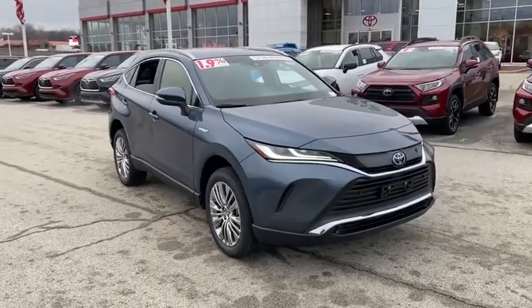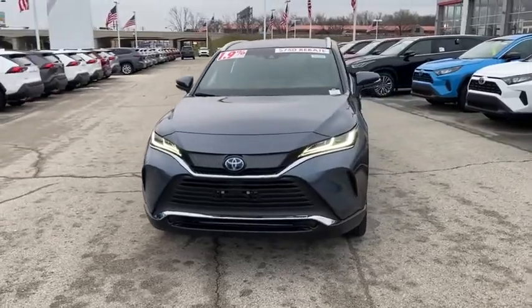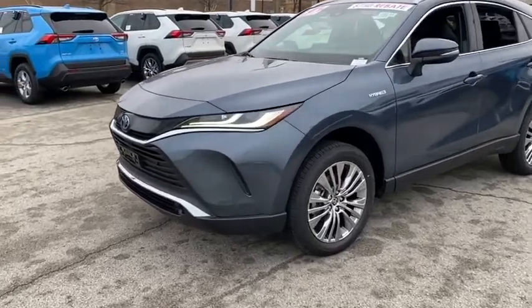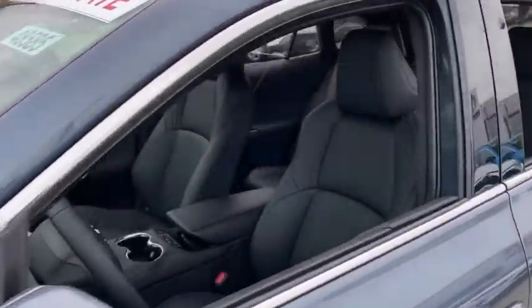We are pleased to show you the 2021 Toyota Venza. The Toyota Venza blends the attributes of a crossover SUV with those of a wagon. Venza boasts a spacious interior, a powerful and efficient engine, a pleasant driving demeanor, and innovative interior storage.